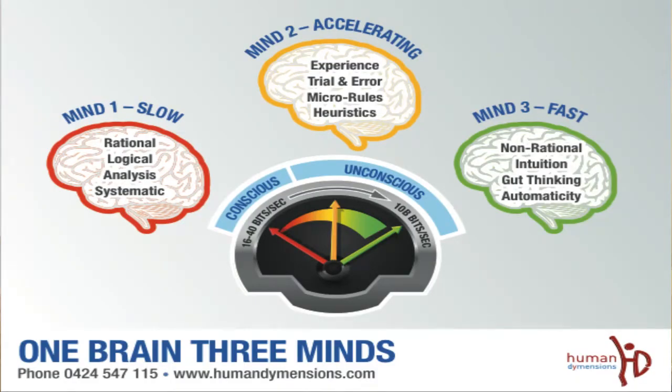Mind two really speeds up. This is the first mind out of the three that starts to think about the unconscious. This is where we develop our decision making based on experience, on trial and error, and in what we call micro rules. If mind one is slow and almost hard work — tiring — mind two is that mind that helps us get through many of our everyday activities. We'll learn something the first time, like driving a car, and develop simple micro rules to do it every day.